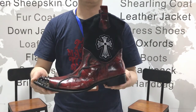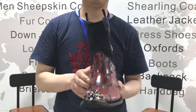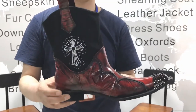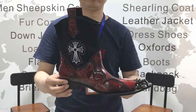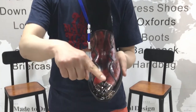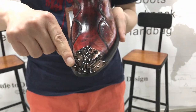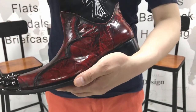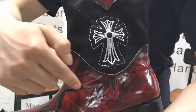Today I'd like to introduce a pair of dress boots for you. It is made of genuine four grain cowhide leather. It has a metal pointed toe, very stylish and distinctive. It has a computerized station and computerized embroidery.